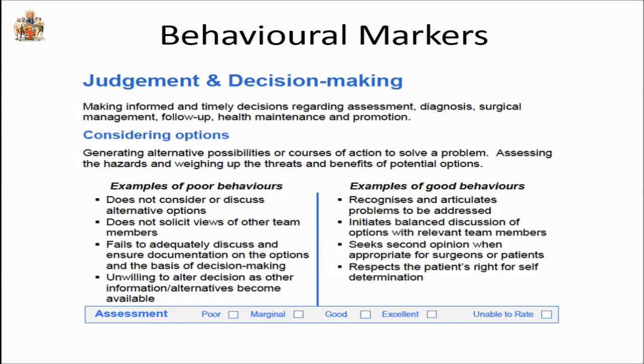These are things we don't like and that lead to disaster. Examples of good behavior include: recognizing and articulating the problems to be addressed, initiating a balanced discussion of options, seeking second opinions when appropriate, and respecting the patient's right for self-determination. We've asked people to be assessed using a rating scale that deliberately doesn't use numbers — poor, marginal, good, or excellent — and for other raters, they may be unable to rate. We did not want to describe surgical performance in terms of an average of 4.3 one year and 4.2 the next.